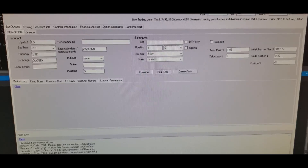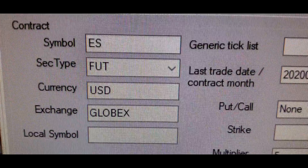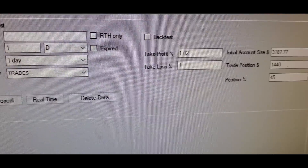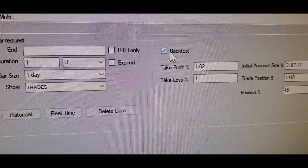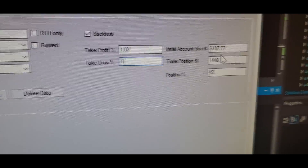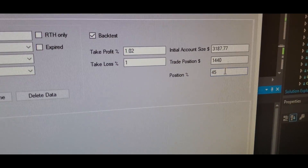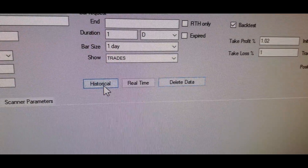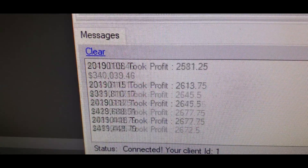The next step is optimizing the bot to take more profit, have less drawdown, and trade more often. The last trade it made was December 20th, so it hasn't traded since then. Basically how it works: you type in a symbol at the top left — I have ES, which is S&P 500 futures. The key is backtesting: you test your strategy in the past to see how well it does. There are parameters like take profit, stop loss, initial account size, and position percent.